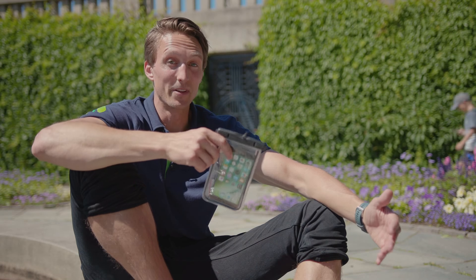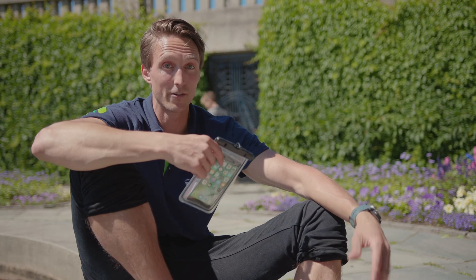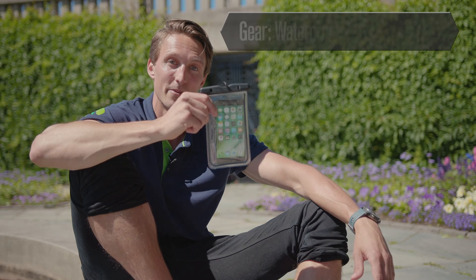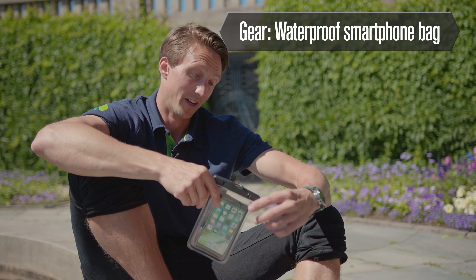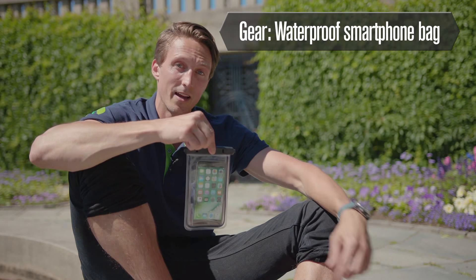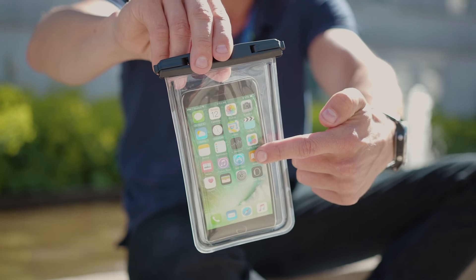If you end up in this classic scenario where you have to go swimming for your Wonderboom and your phone does not have IP68 certification, this thing will at least keep it dry and safe. Actually that's all it does. It comes with a small band so you can keep it around your neck, and of course you can use the touchscreen through the plastic. Pretty neat.